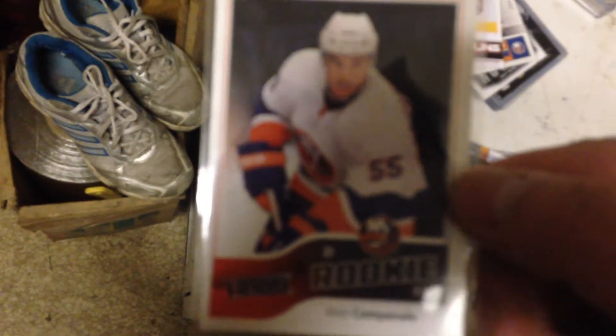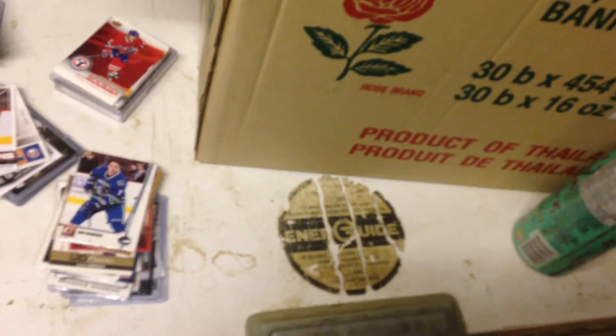A Victory rookie of Shane Sims, and a Ryan Garbutt hot rookie. So that was the mail day — thanks for watching guys. If anybody needs anything from these packs, comment or PM me. If anybody needs any price checks, just let me know and I'll use my OPG to check it. Peace, see you later, bye!